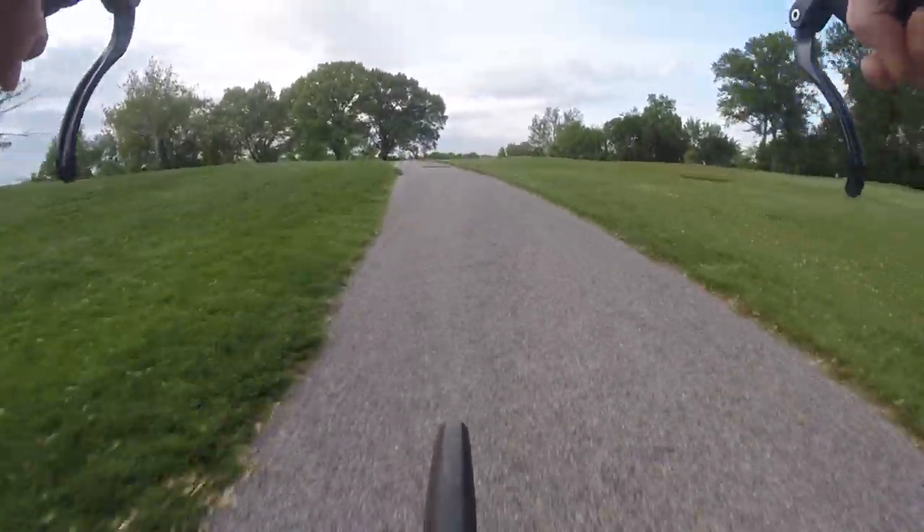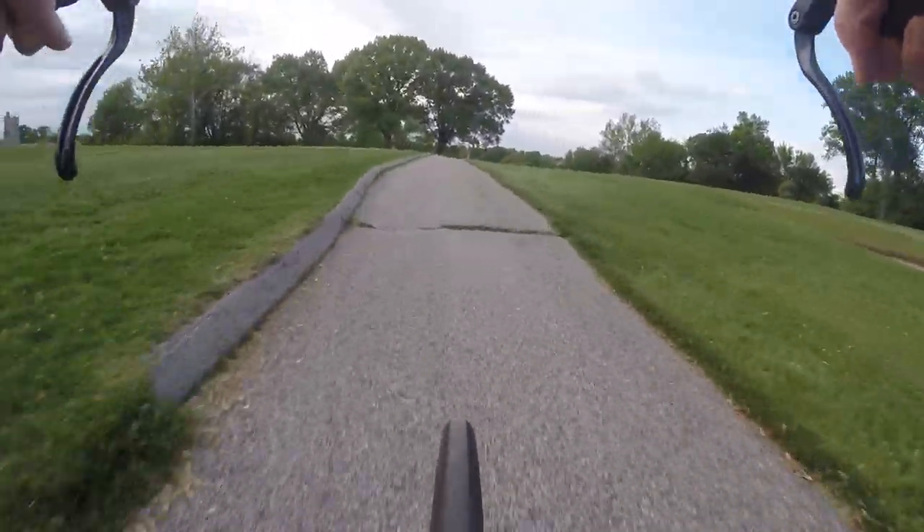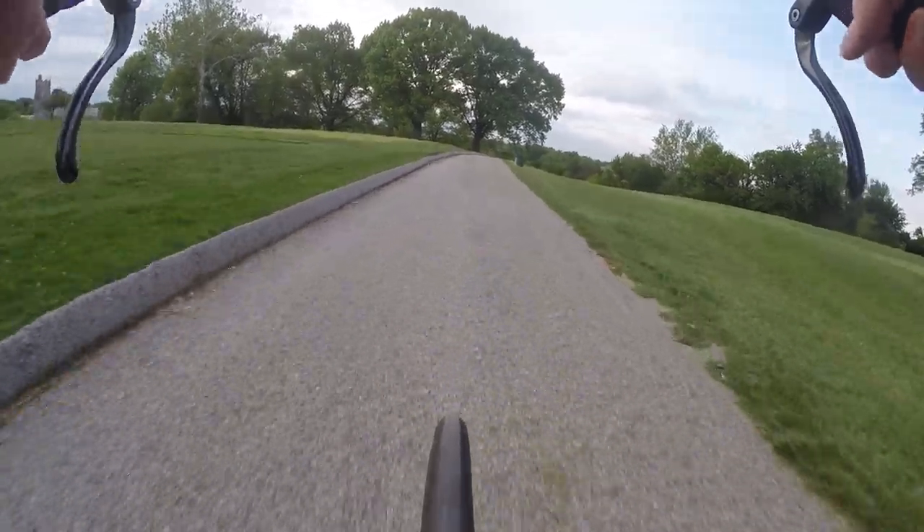This is a public golf course, so it's not like I'm on private property or anything. Trying to avoid messing up the grass.